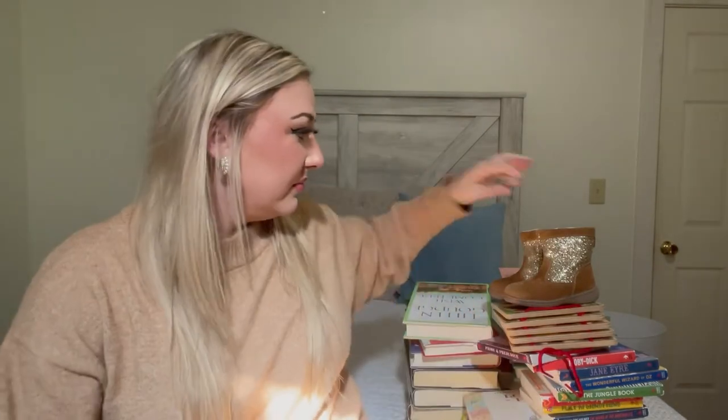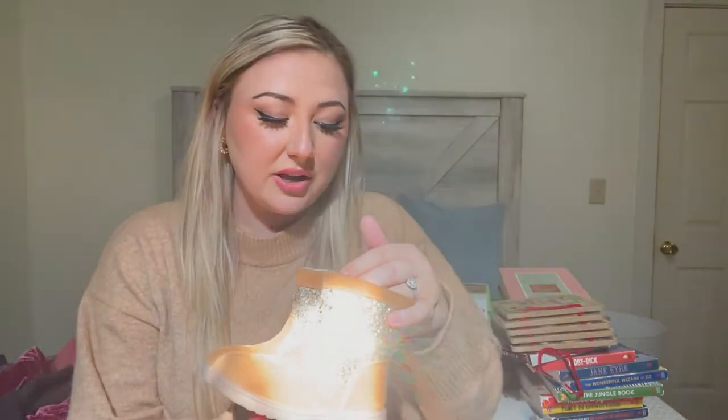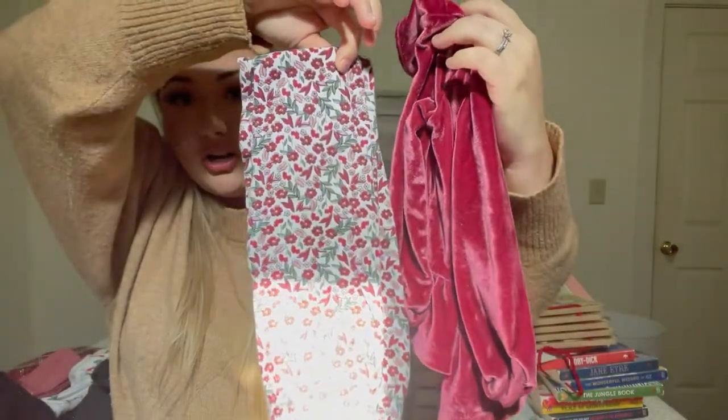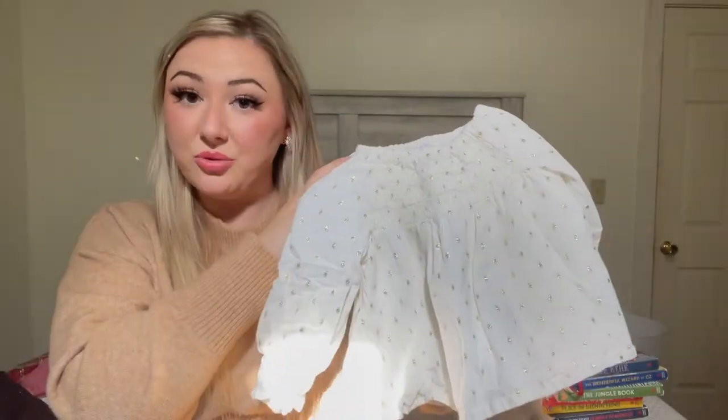Now let's get into the baby clothes — all from Once Upon a Child. Nothing besides the boots was over four dollars. The boots were $7.50 and they still had the brand new price tag. Oakland is obsessed with the glitter on these shoes — they're stunning and they match everything. From Carter's, really cute. I found this outfit for three dollars: a little velvet cardigan that buttons up as a shirt, with matching pants. I also found this adorable little cottage blouse for her — it's Old Navy, cream with gold detailing.